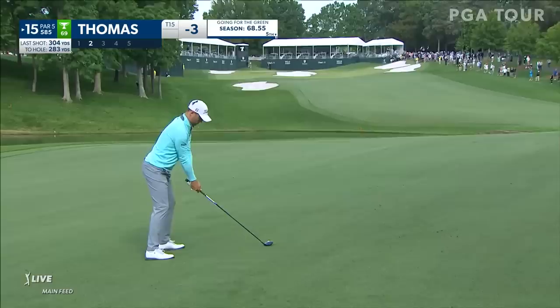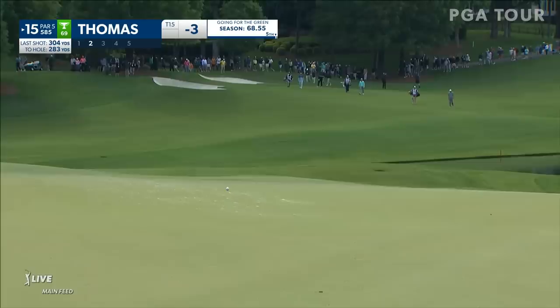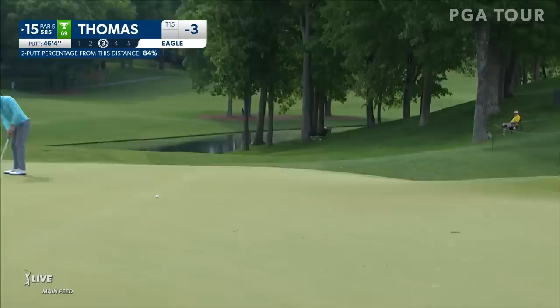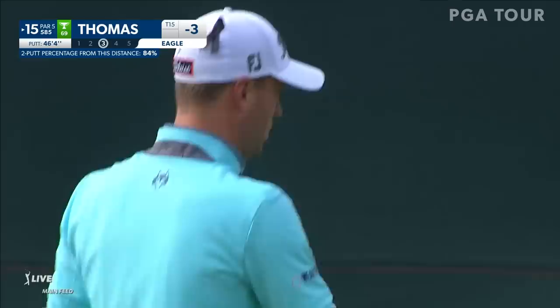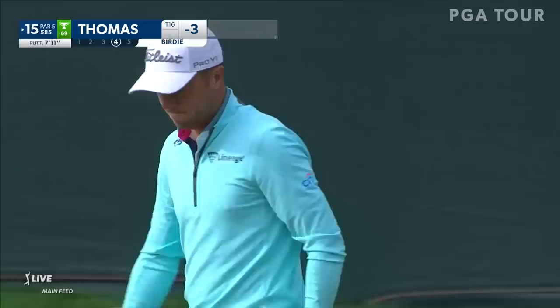Just not a hole that you're supposed to make a bogey on. Another good bounce right into the upslope killed the momentum. Two great shots. JT has a tendency to get his shoulders open and his right arm out a little bit — very underrated ball striker. One of the best drivers of the golf ball on tour. This is for birdie. Good comeback there for JT.